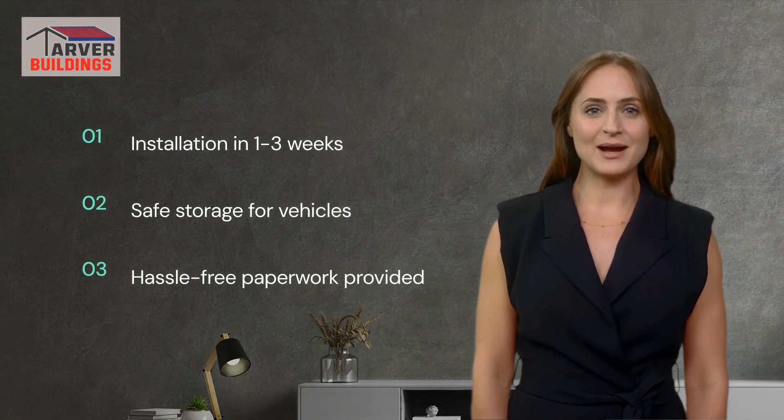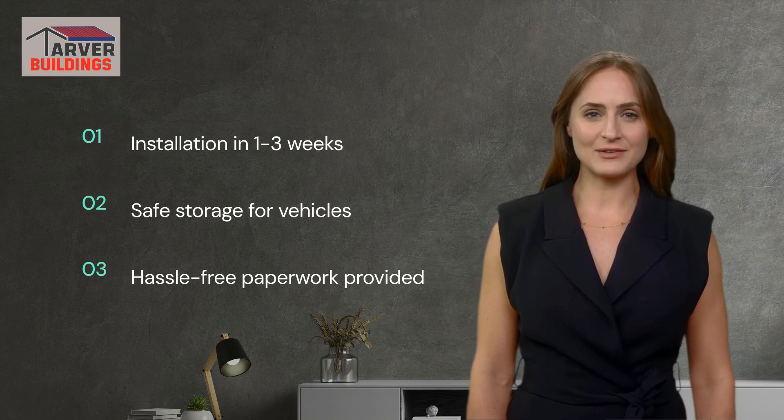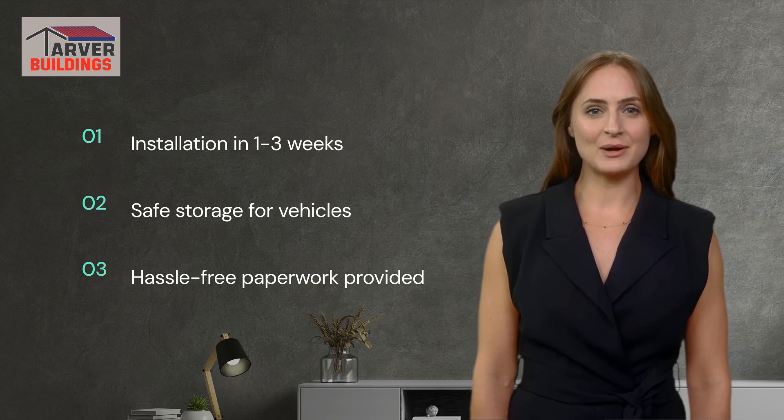One of the best things about our garages is how quickly they can be installed. In just 1-3 weeks, you can have your vehicle safely tucked away from the elements. And don't worry about the paperwork — we provide all the necessary documents for a hassle-free experience.